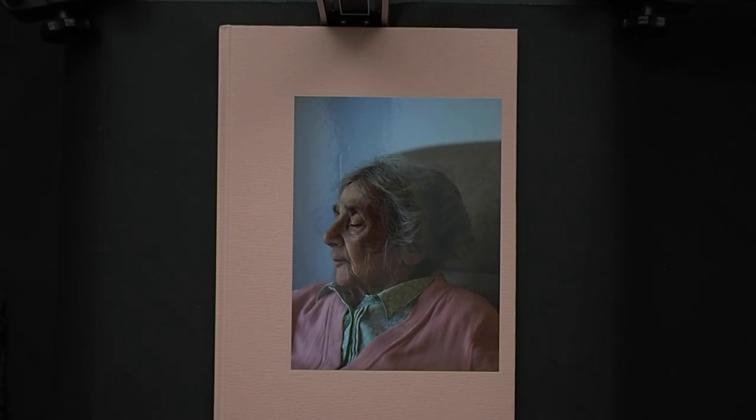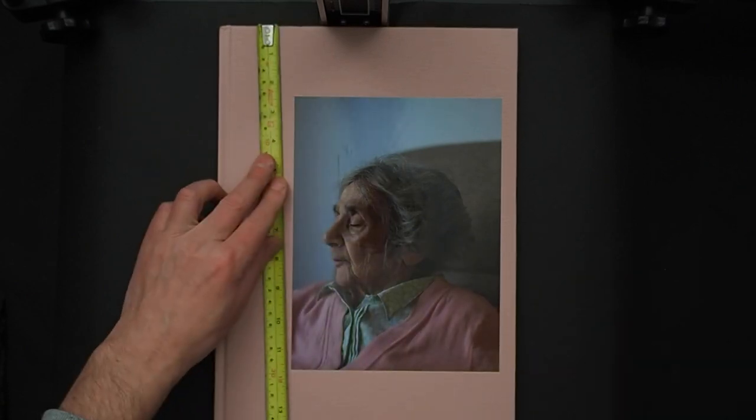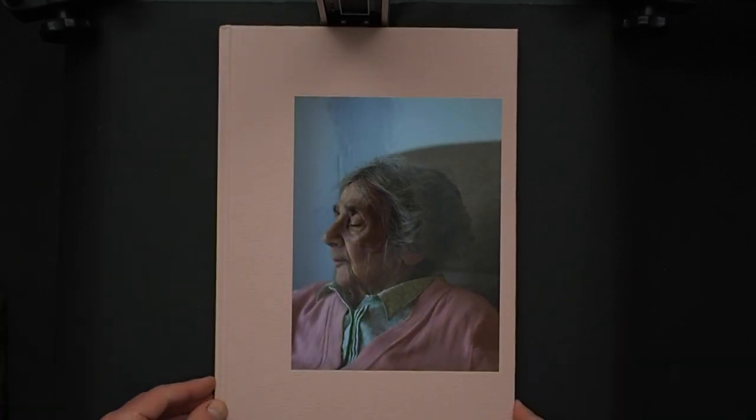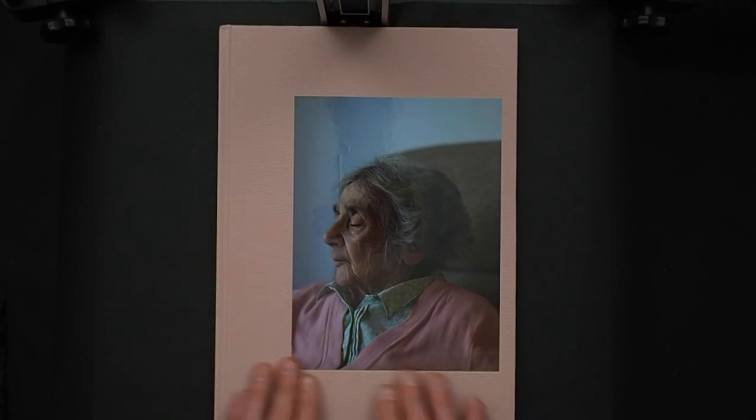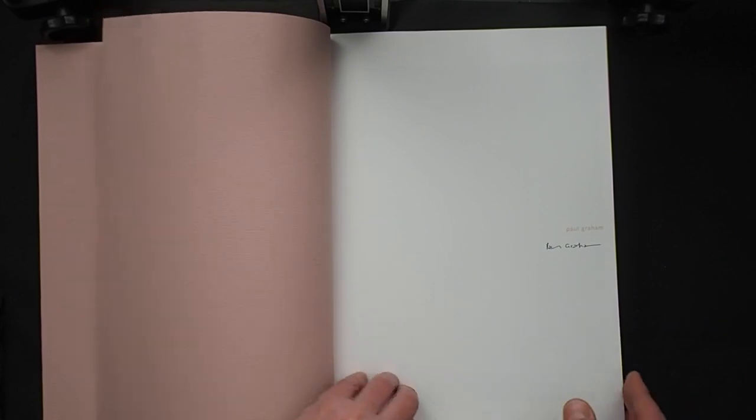Paul Graham's 'Mother' is 60 pages with 14 portraits. It's a big book, 10 by 14, hardback, with a lovely embossed finish and an actual photograph stuck on the front. Inside there are Japanese pink papers that feature in different parts of the book as well. It was published by MACK in 2019 and you can buy it on their website — I'll put the link in the description.